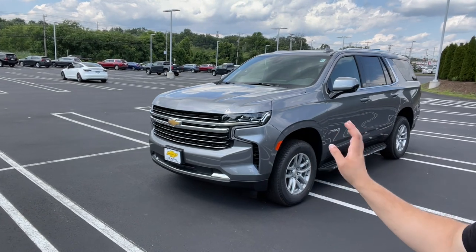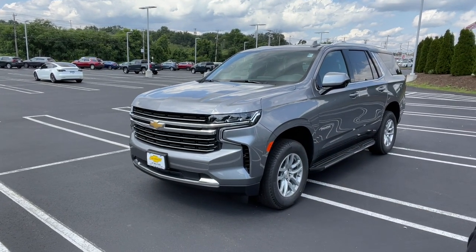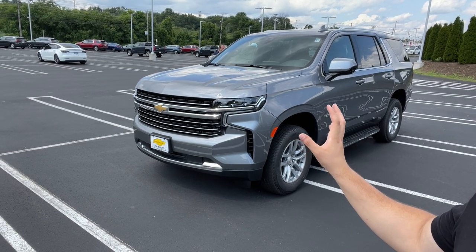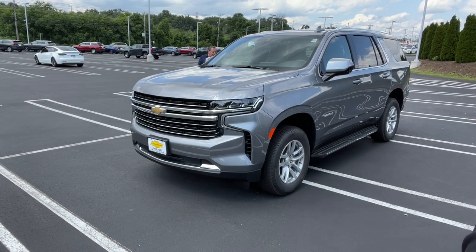Hello guys and welcome back to another video. In today's video I'm going to be showing you the 2021 Chevy Tahoe. This one is the LT trim and this one has no packages at all, so just the base trim LT Tahoe. Let me go ahead and show you all the features this one has.